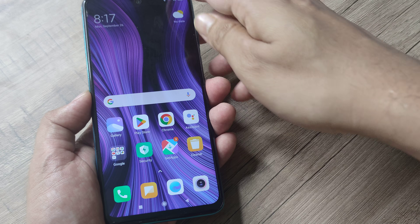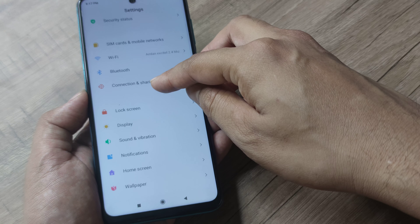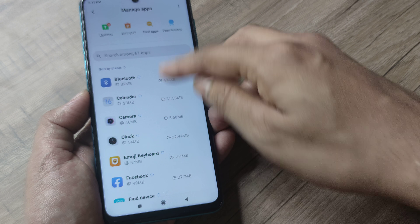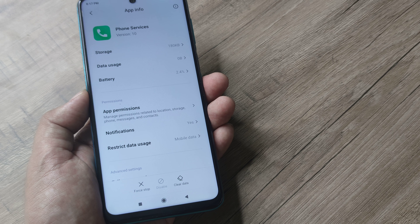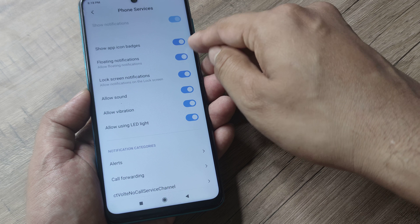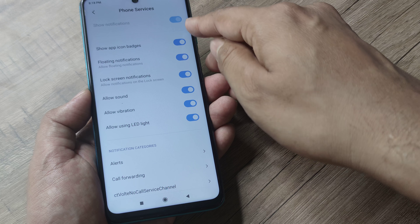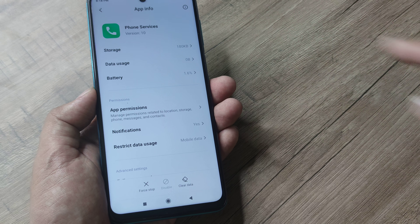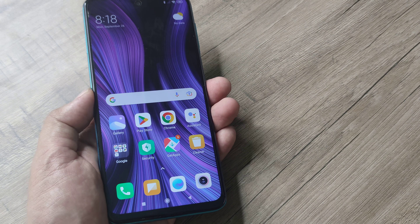One more thing you should do is allow notifications. Head towards phone settings again, scroll down to Apps, and tap on Manage Apps. Search for the Phone app. You will see that notifications are already toggled on. Also allow floating notifications — if it's untoggled, simply toggle it on, and toggle all the options here to on. This should make the phone show all incoming call alerts when ringing.